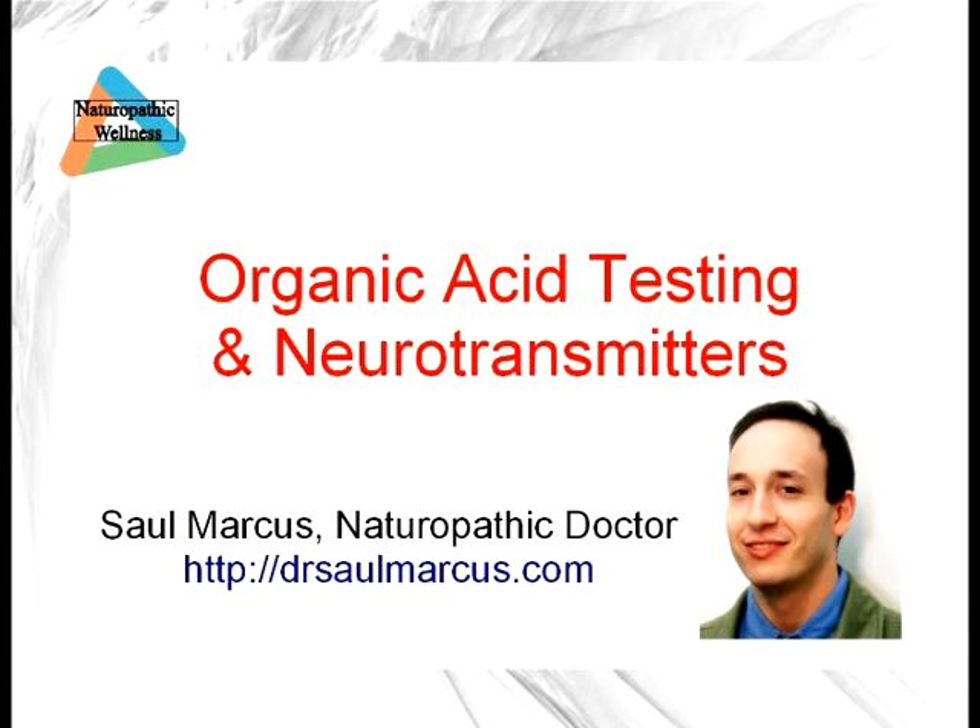Hi, I'm Sol Marcus. I am a naturopathic doctor and this is going to be a short video on organic acid testing and neurotransmitters.